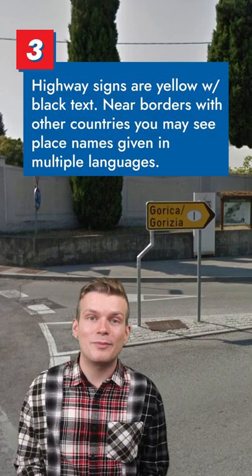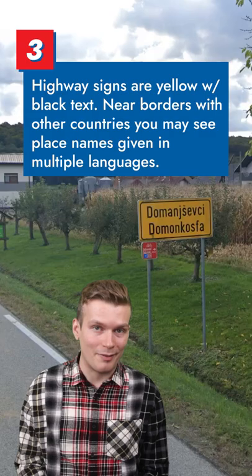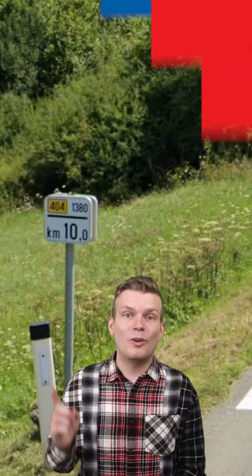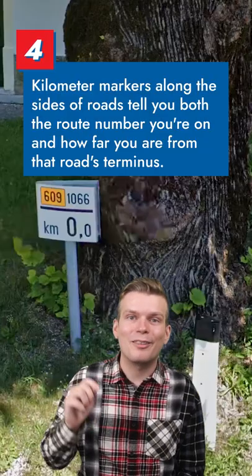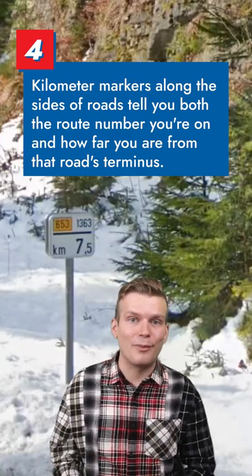If you see place names in both Slovene and another language such as Italian or Hungarian, then you're likely near the border with one of those countries. Look for one of these kilometer markers along the side of the road — it tells you both the road you're on and how far along that road you are from its terminus.